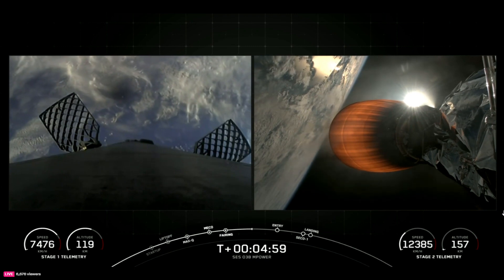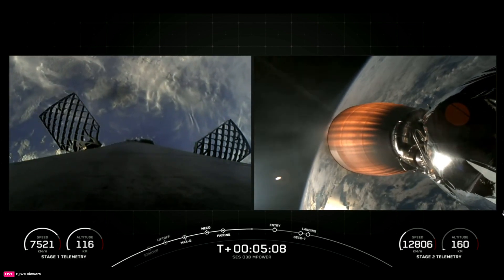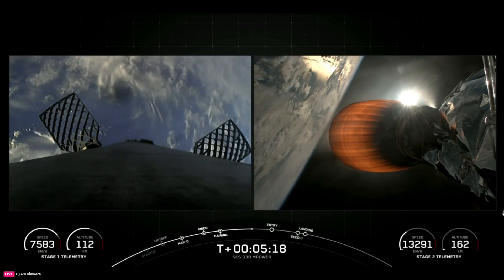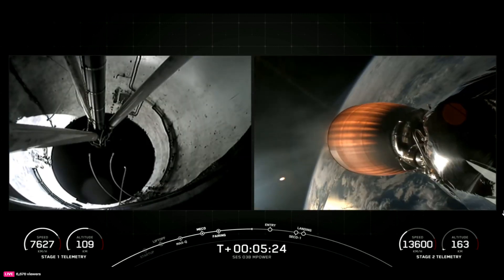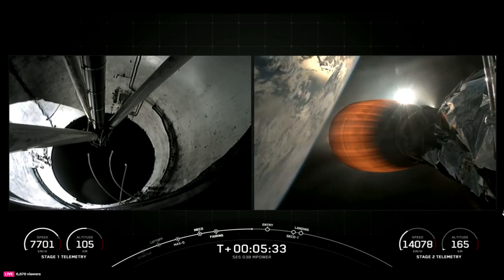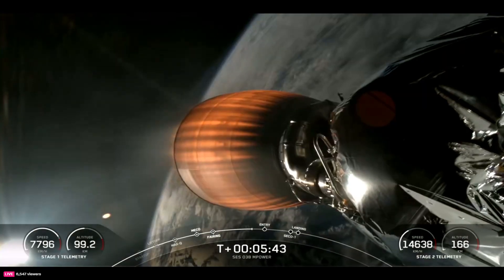On the right side of your screen is a view of our Merlin vacuum engine. You can see in the telemetry in the bottom right we are accelerating very rapidly towards orbit. On the left we have a great view of our first stage — you can see it's starting to accelerate, heading back down towards the surface of the Earth. Both vehicles continue to follow nominal trajectories. Everything is looking great so far in this mission.